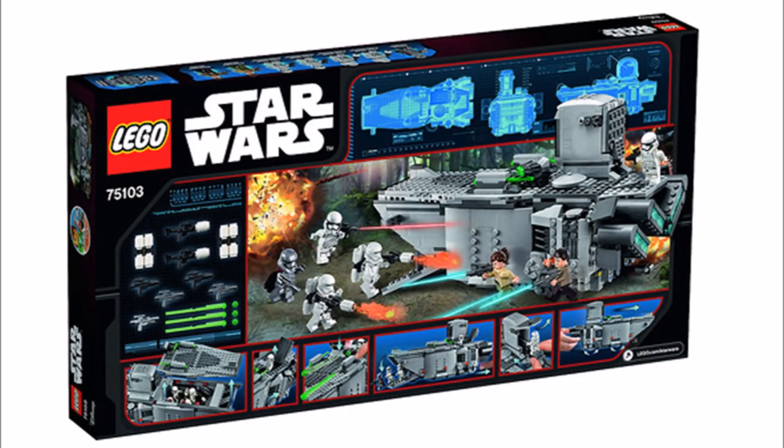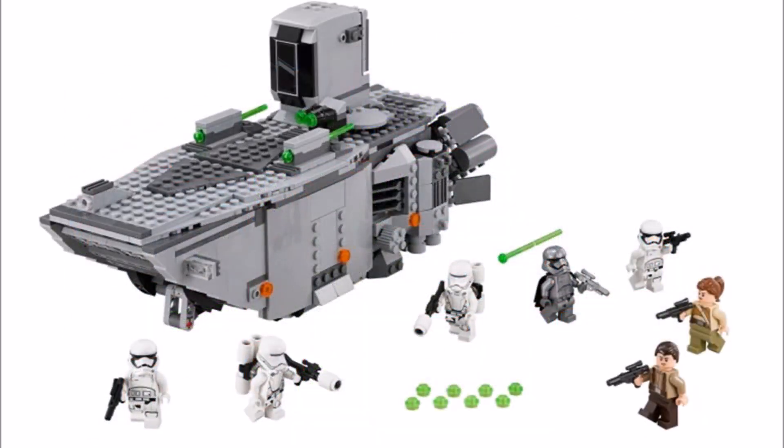It also comes with 7 minifigures. The First Order Transporter has spring-loaded shooters and is quite a crude design in our opinion, but it's the 7 minifigures that will sell the set.